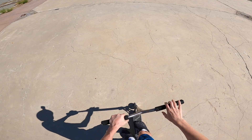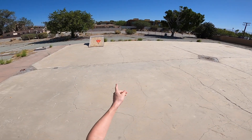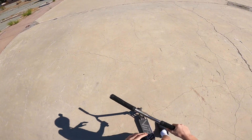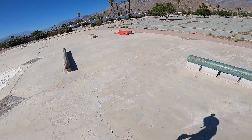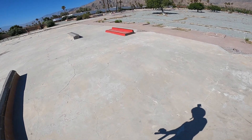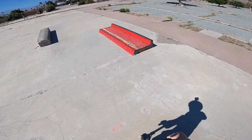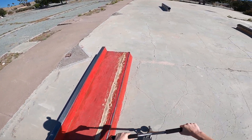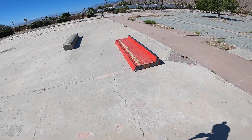I'm about to try something stupid — I'm about to do a feeble stall on this quarter pipe. If you guys get me to 15 likes, I'll do it. We're going to come back to that feeble stall later, but look at this — we have this random ledge. I'm not even going to check that it slides. It slides beautifully. This thing slides like a dream.